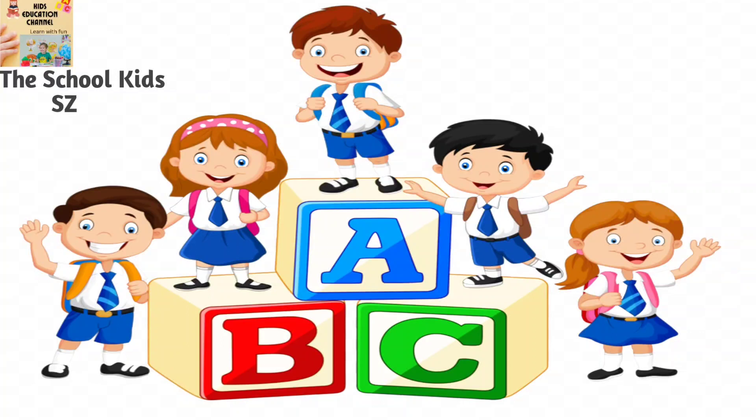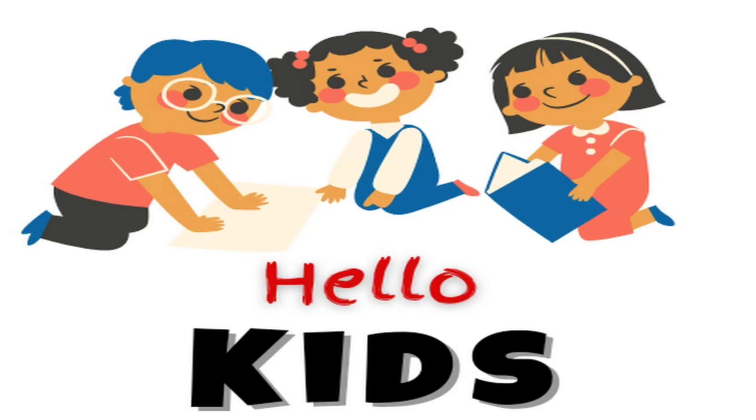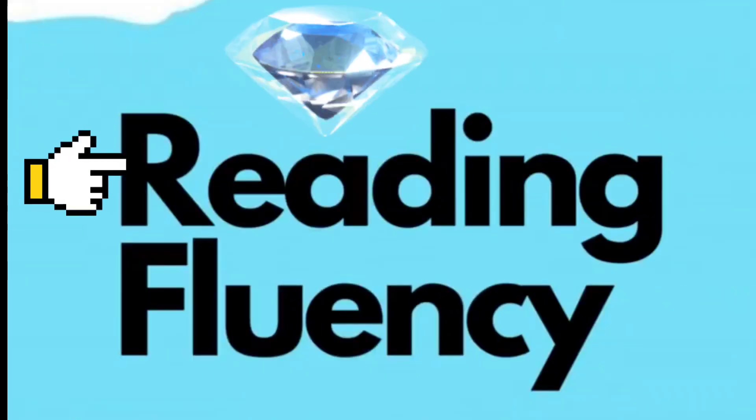The School Kids. Learn with fun. Hello kids, how are you? Reading fluency.